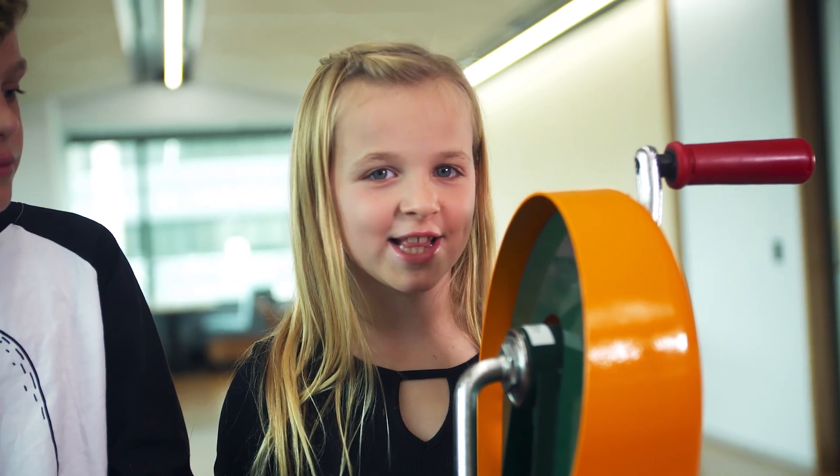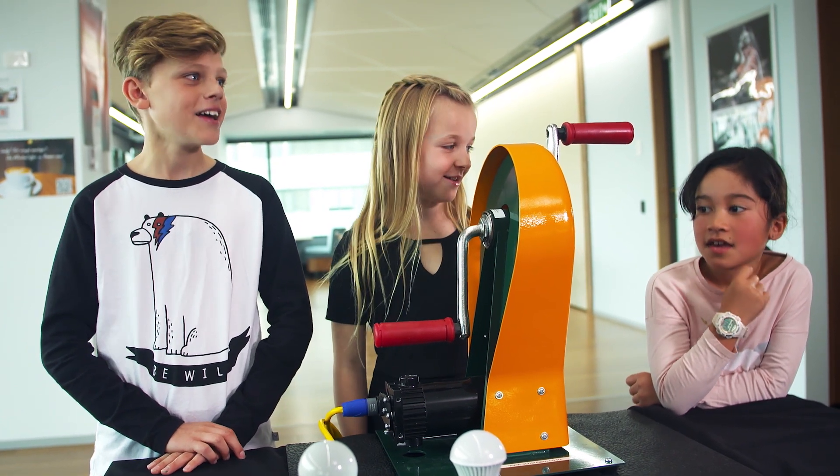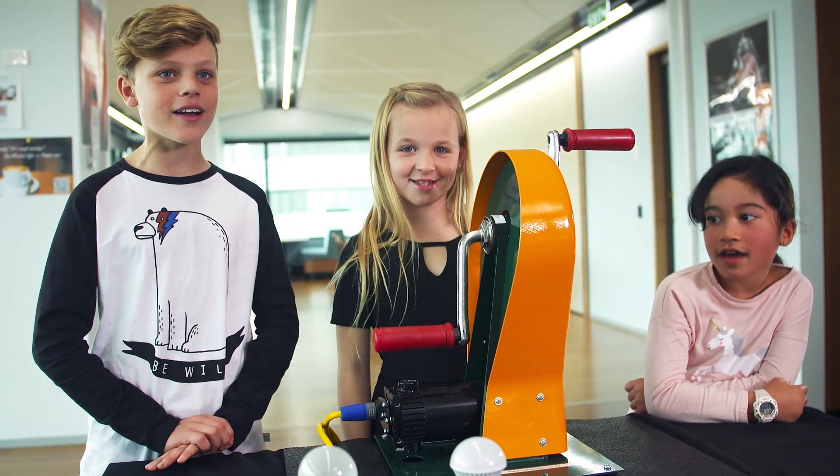Well, luckily School Gen has a really easy way for us to test out which one's best. Guys, shall we try out the human energy generator? Yes, let's do it!